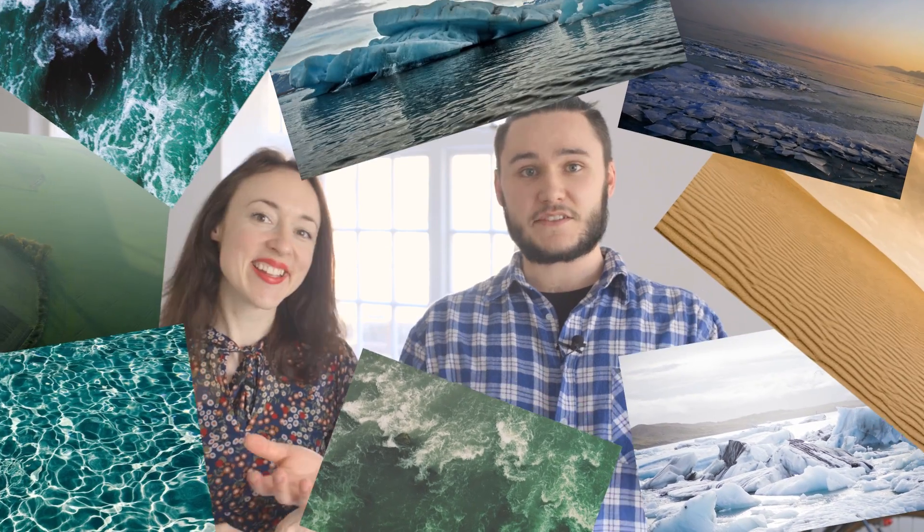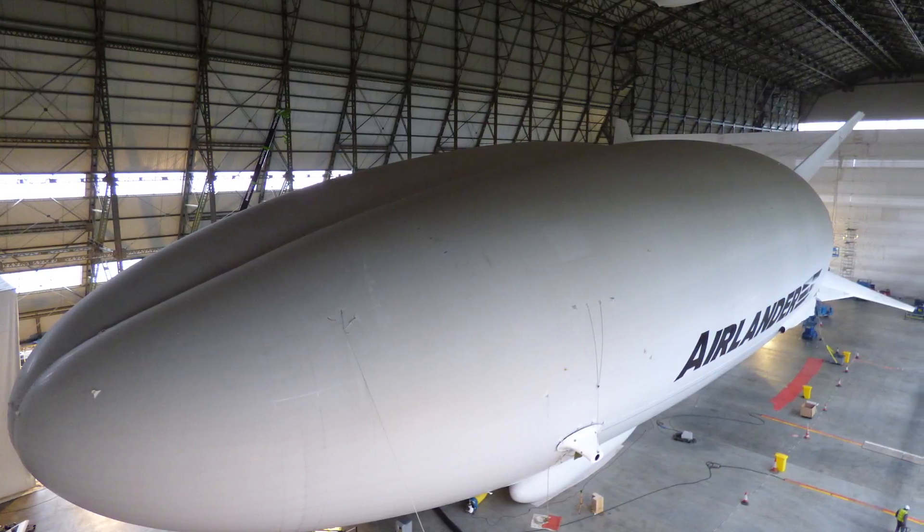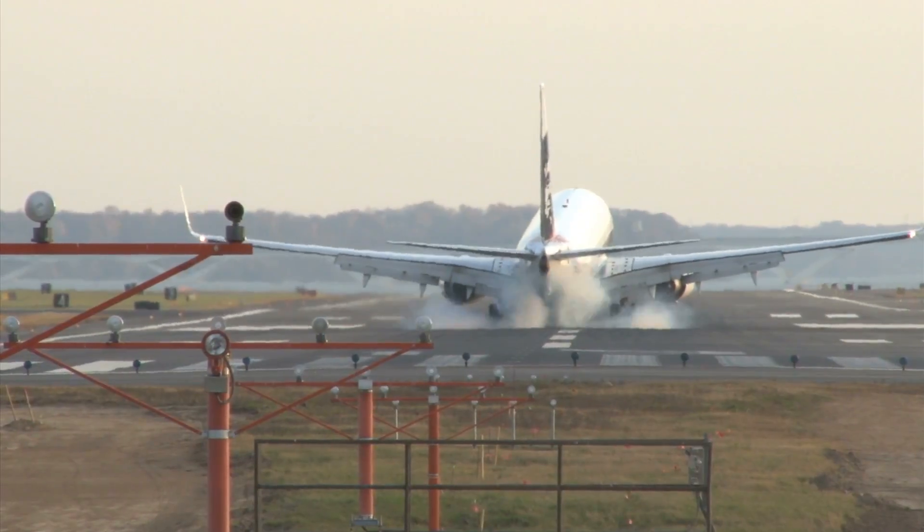It can fly for five days manned and weeks unmanned. It can take off and land on any surface — water, ice, land — doesn't really matter. It is the world's longest aircraft, and in fact it's the world's first hybrid aircraft. So it's a good mix of plane, helicopter, airship.